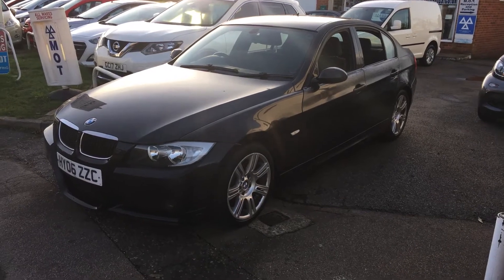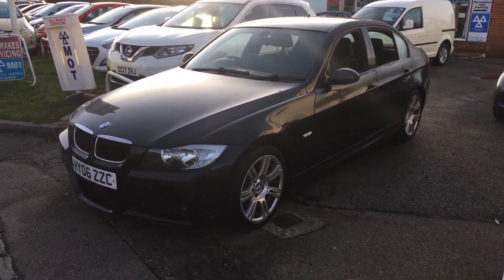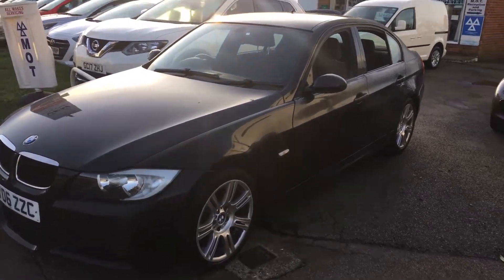The car drives really, really well. The main issue with this vehicle, which is why it's being sold as seen and without a warranty, is the paintwork.